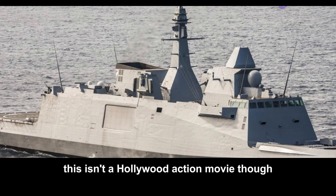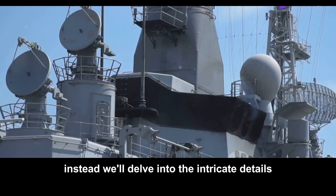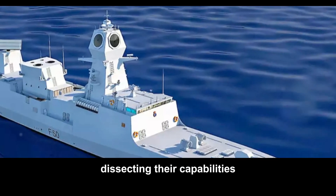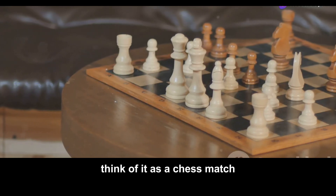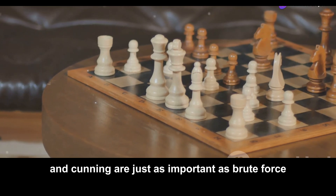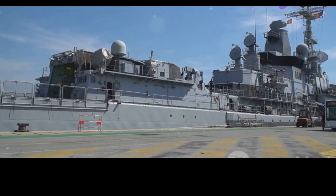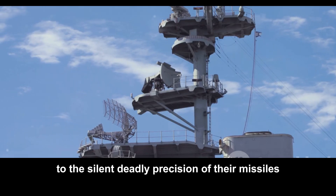This isn't a Hollywood action movie. There won't be any explosions or fiery shipwrecks. Instead, we'll delve into the intricate details of these remarkable warships, comparing their specifications, dissecting their capabilities, and exploring the nuances that set them apart. Think of it as a chess match, where strategy and cunning are just as important as brute force. We'll examine their weaponry, from the thunderous roar of their main guns to the silent, deadly precision of their missiles.